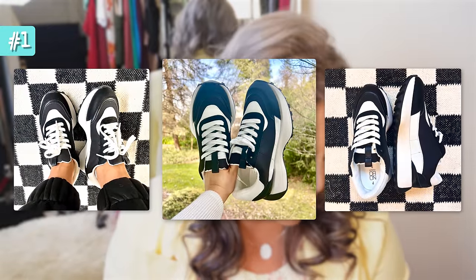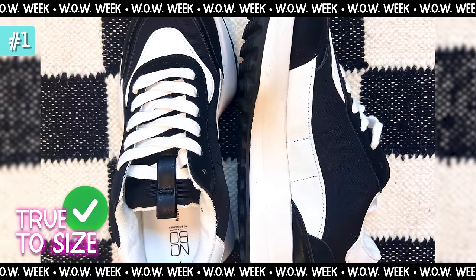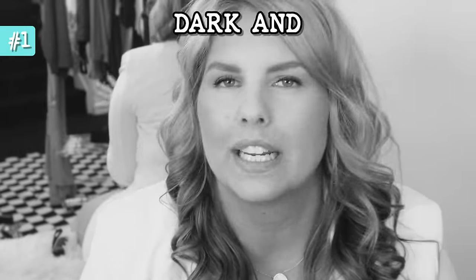These jogger sneakers have almost a vintage feel — like an old athletic shoe — and they're definitely on the chunky side. They are very comfortable and run true to size. They're by No Boundaries and come in a few different colors. I love this approach to a black sneaker — it's a black sneaker without being too dark and mysterious, because there's a mixture of black and white in there.